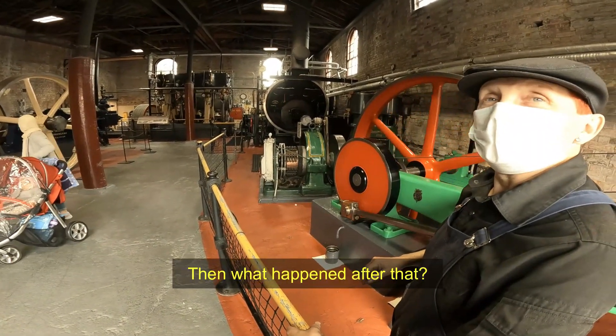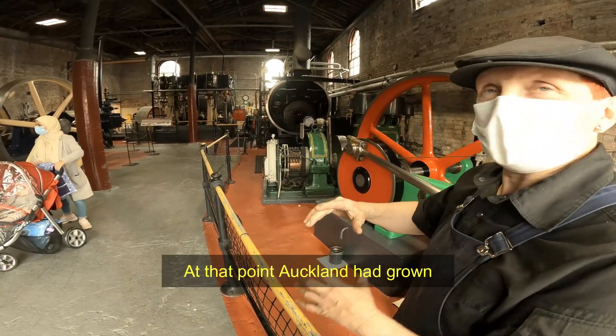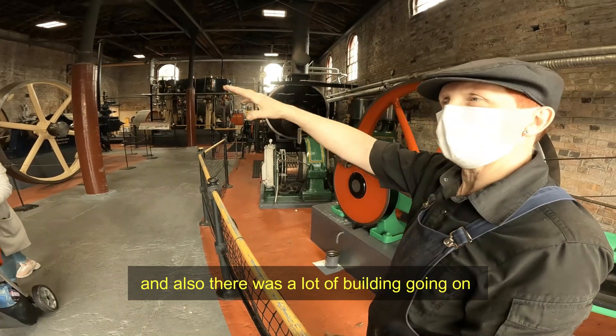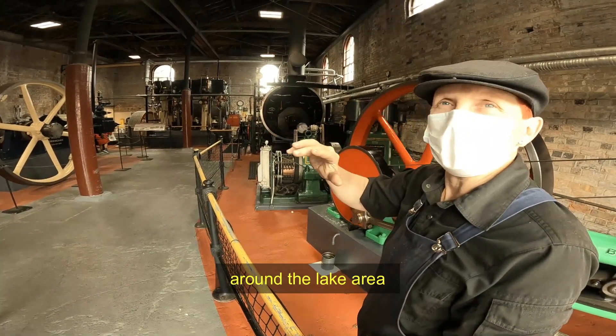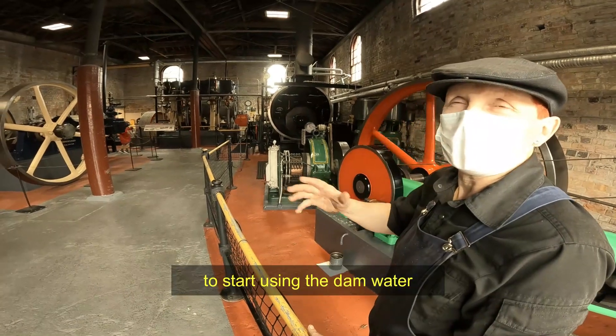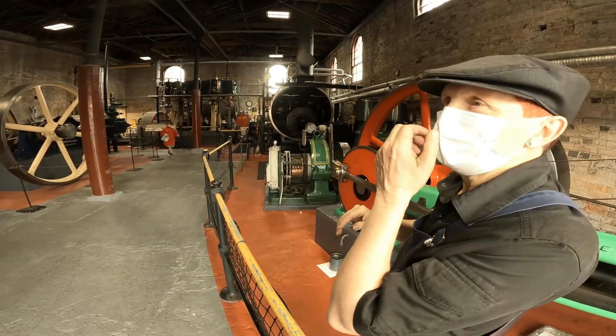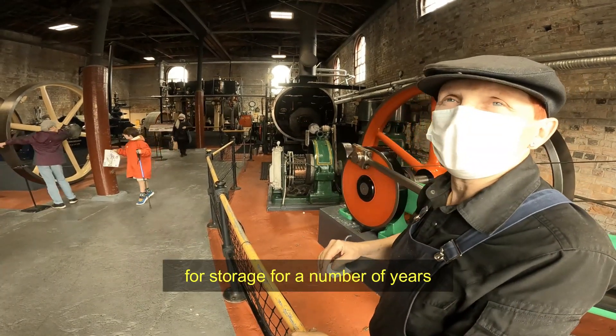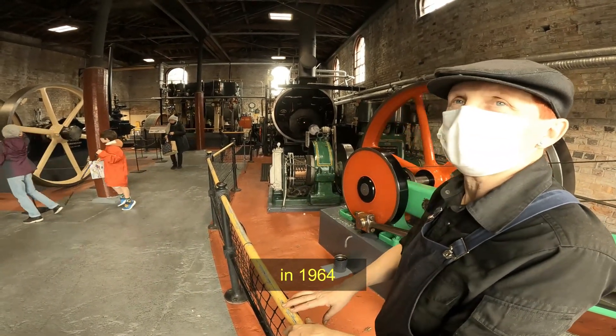After 1928, Auckland had grown so their water needs got bigger, and there was a lot of building going on around the lake area, so the quality had dropped. They decided to start using dam water instead. The site was then used for storage for a number of years, and then became a museum in 1964.